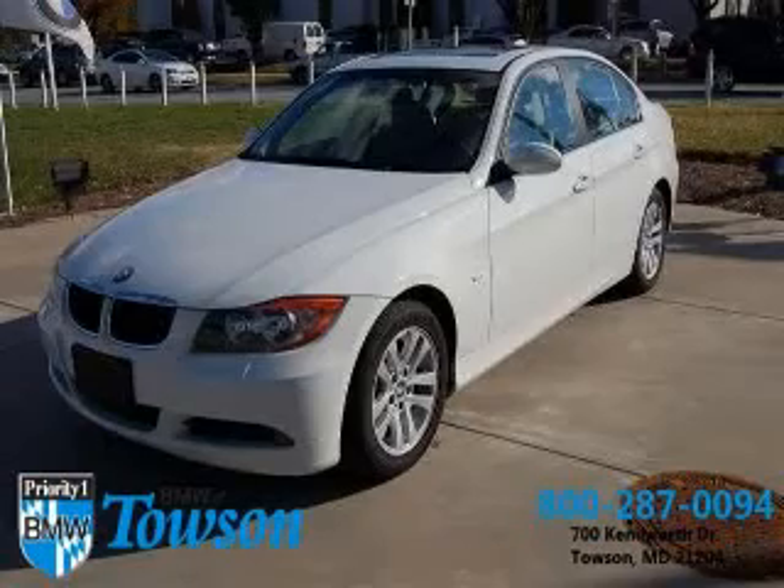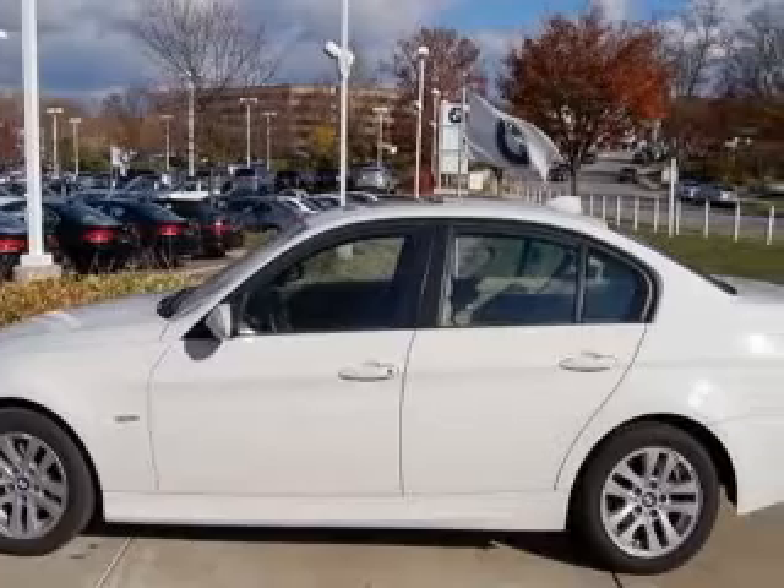We are proud to present this excellent 2007 BMW 328. This 328 has a six-cylinder engine.